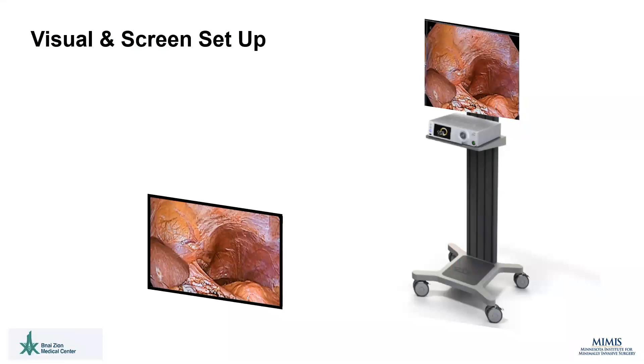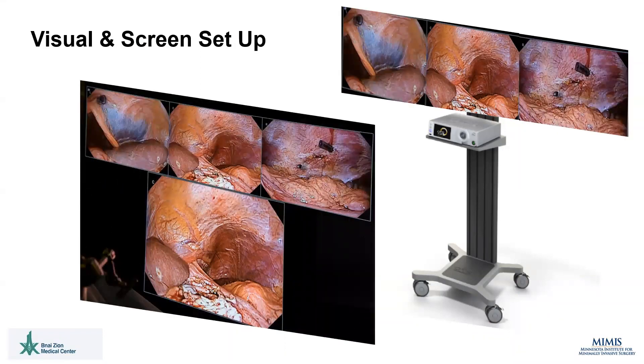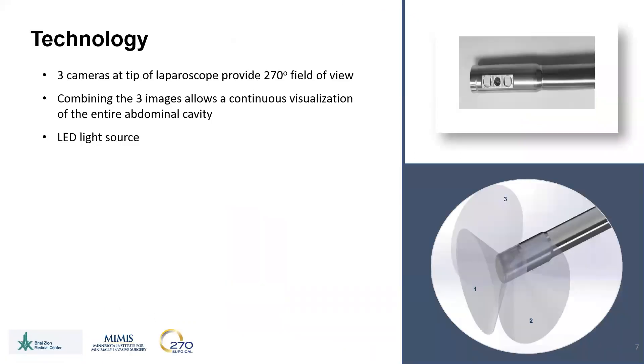Several viewing platforms are available for use in the operating room, including a curved screen similar to a gaming console, with three side-by-side pictures. Each screen can be enlarged, if desired, to provide finer detail during critical parts of the procedure. Three cameras at the tip of the scope provide the 270 degree field of view by combining the images onto the viewing screen.